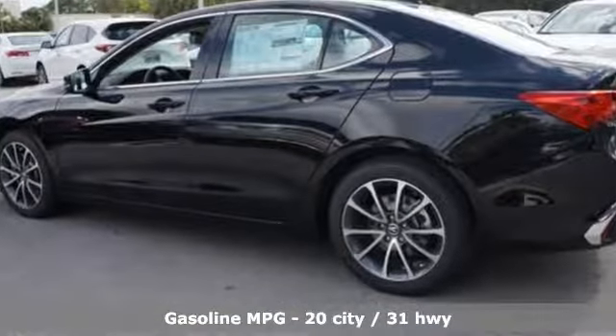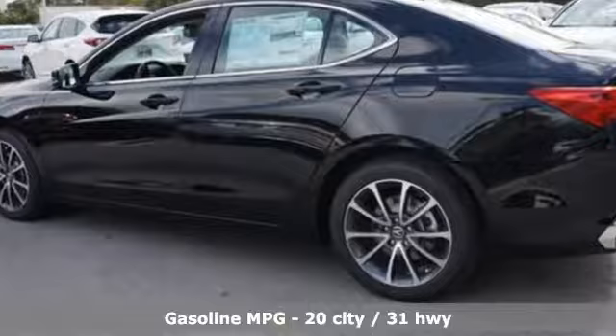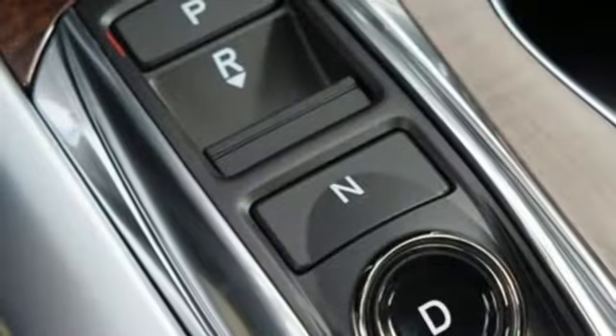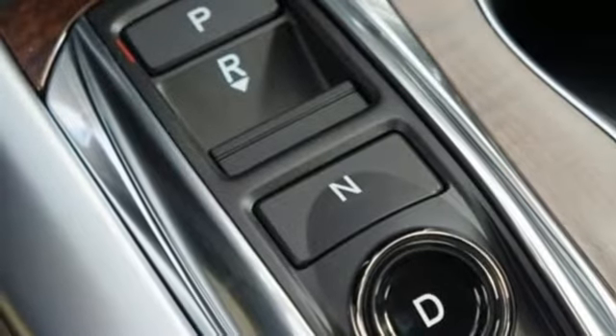Features include streaming audio, dual zone climate control, doors and push-button start proximity key, power sliding and tilting sunroof, and V6 engine.